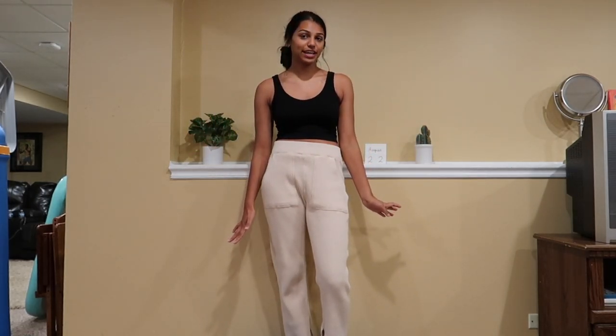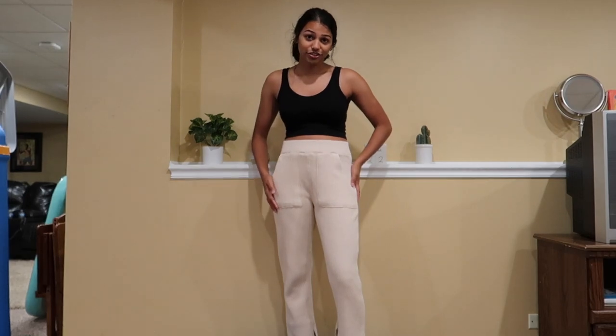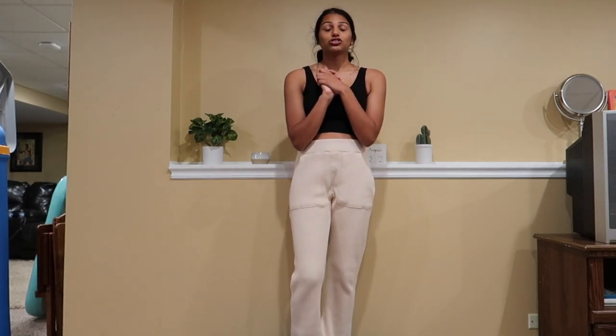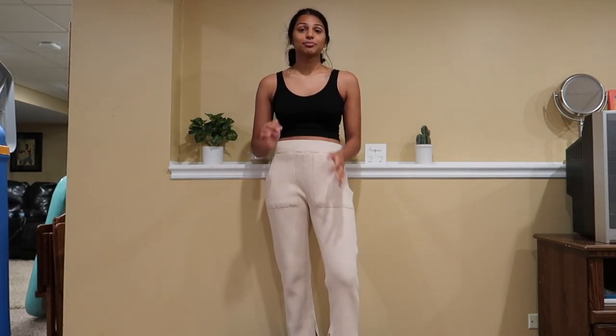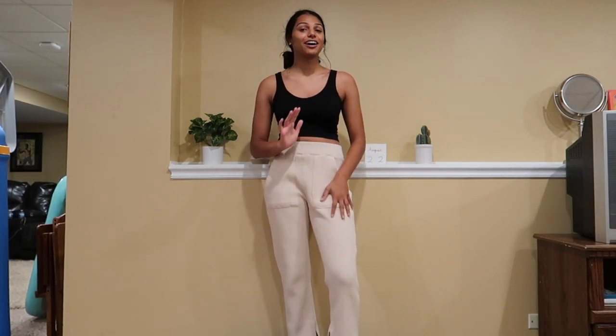These are my new favorite pants. The pockets are so prominent — it is just everything I want in pants. They have a little slit at the bottom — love them, so comfortable. The pants have these very prominent pockets and a woven material. They're $70, which is expensive, but the quality is really good. I'm going to give these a million out of 10 — I love them so much. Brooke hates them, but I love them. I definitely recommend these.